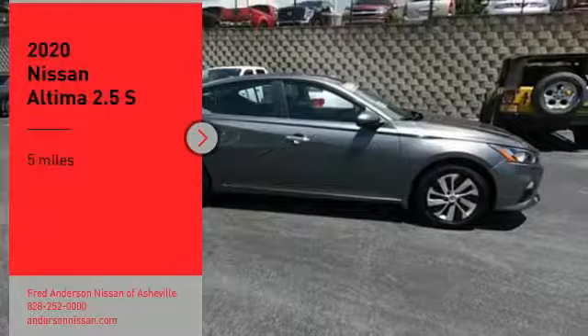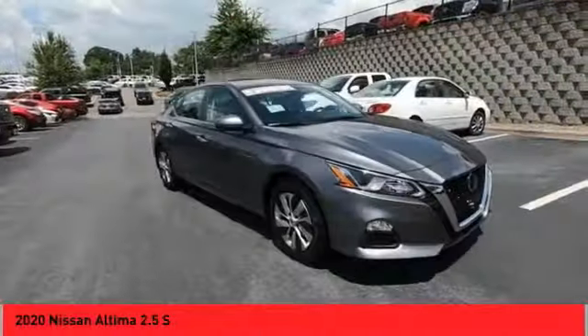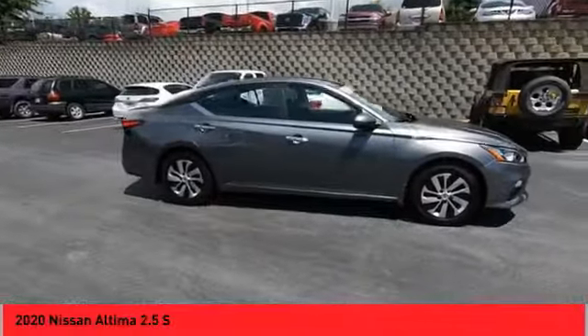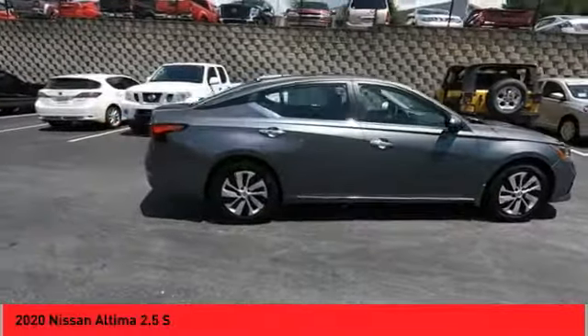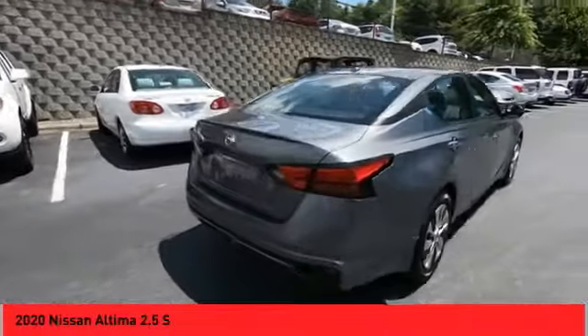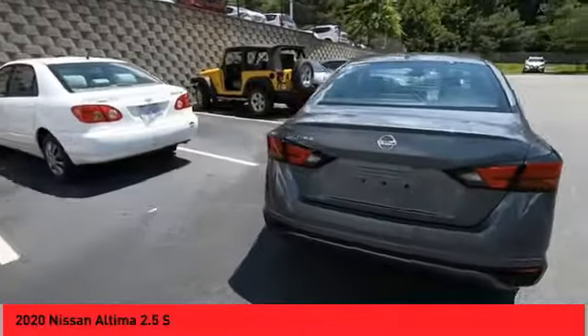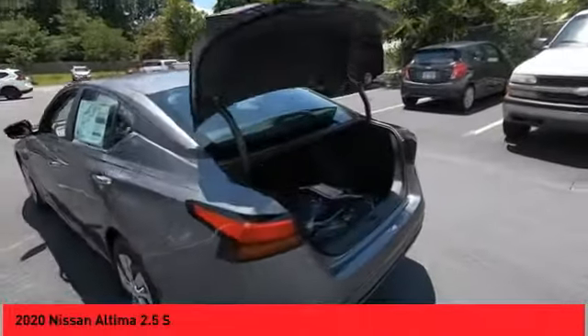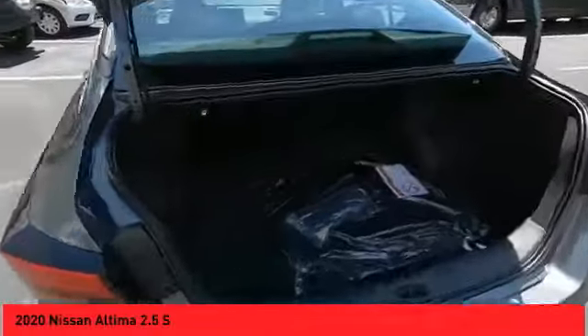We are pleased to show you the 2020 Altima. The Nissan Altima offers advanced features to make life easier, including push-button ignition, which comes standard. Combine that with a powerful V6 or efficient four-cylinder engine, six standard airbags, and over 5,000 quality and performance tests, and you'll see the Nissan Altima is made to drive and built to last.